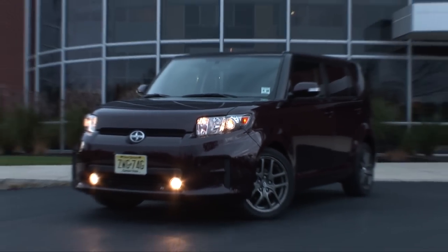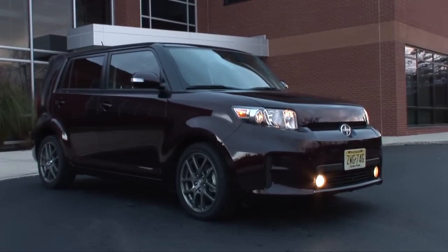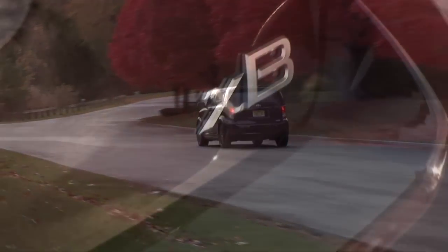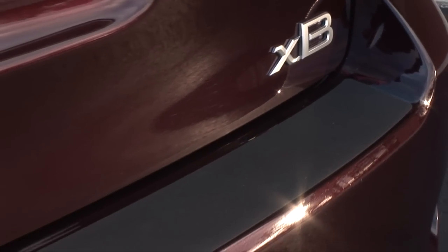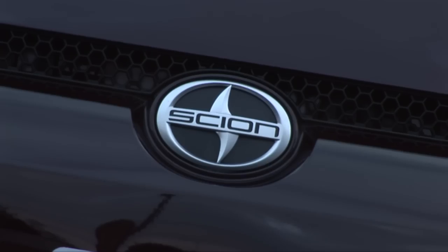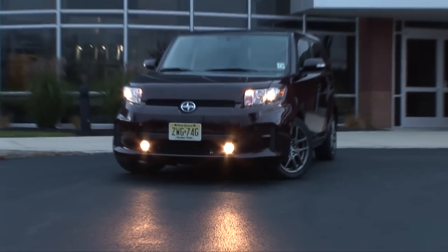The Scion XB continues to offer boxy fun on the cheap, and for 2011 sees a multitude of styling updates to keep it fresh. Changes have been made to the front and rear bumpers with enlarged outer faux vents. There's also a new honeycomb pattern grille and improved headlights and taillights design.